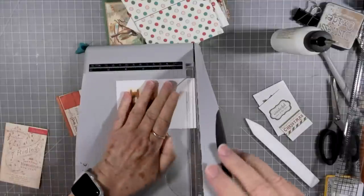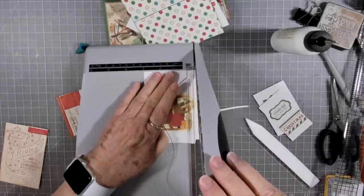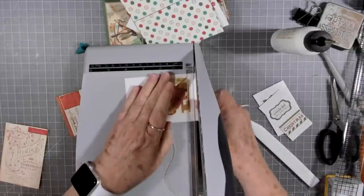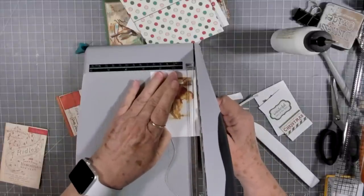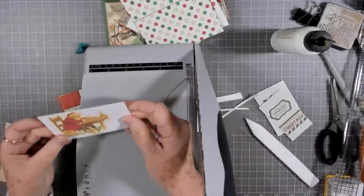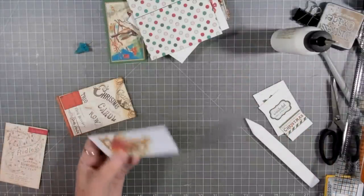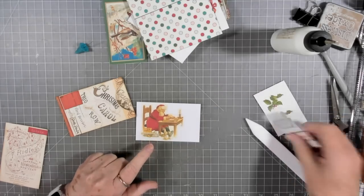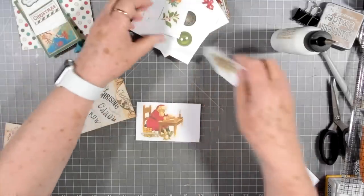Let's go ahead and trim this off a little bit. It doesn't have to be the exact size of my other one — I was just marking it so I wouldn't cut it too small or lopsided. That looks pretty good. We could put something here — I know these go with this one. Let's put that over there, but we also have the little buttons and the little embellishments.